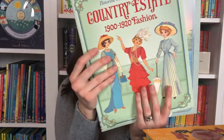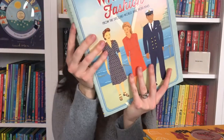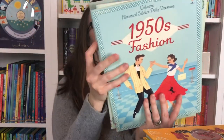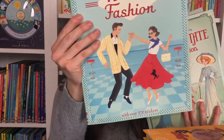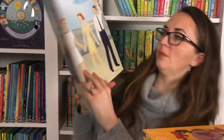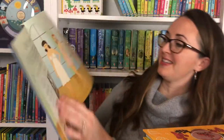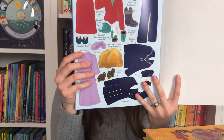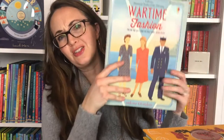Moving into the World War time period, you have 1900s to 1920s fashion, wartime fashion, as well as 1950s fashion. The wartime fashion is really neat — you can dress these ladies and see them in their slips, and these are some of the clothes you're going to be putting on the soldiers. It really brings that time period to life.